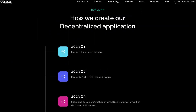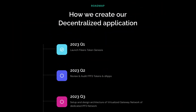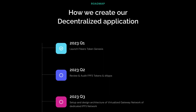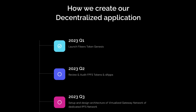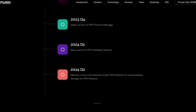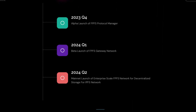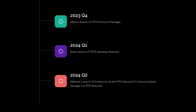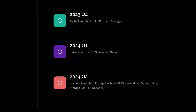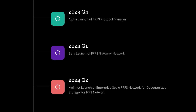Now let's have a quick look at the roadmap. Q1 of 2023 is where the launch of the Phileas token Genesis will take place. Q2 is where the audit and reviews take place. Q3 is the setup and design architecture of a virtualized gateway network and dedicated IPFS network. Q4 is the alpha launch of the FPFS protocol manager. And 2024 is where the beta launch of the FPFS gateway network takes place, with Q2 being the mainnet launch of enterprise-scale FPFS network for decentralized storage on the IPFS network.